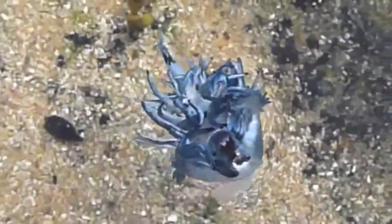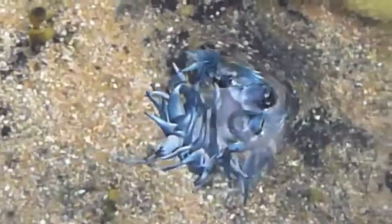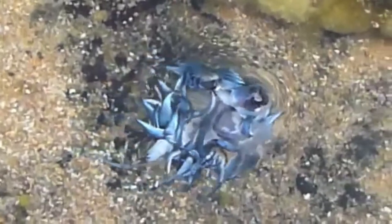These mollusks are in the Animalia kingdom and are a part of the Nudibranchia. They belong in the Gastropod class, are a part of the Glaucidae family, and their genus is Glaucus.